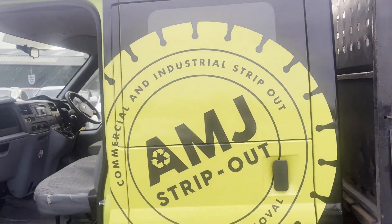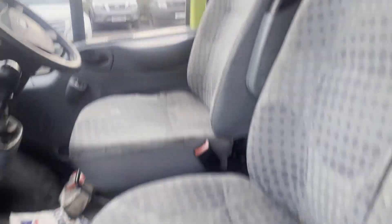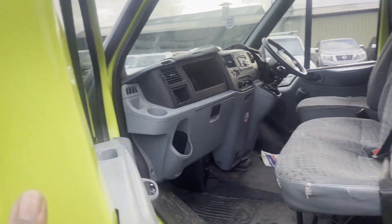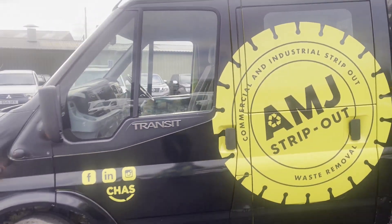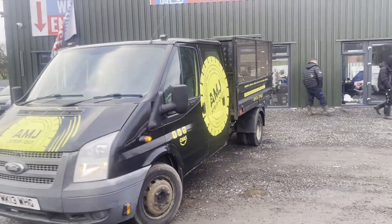Features: one former keeper, part service history, two keys, electric windows, Euro 5. Click the link in the description for pictures and more info. Alternatively, call or WhatsApp us on 07401 199 723.